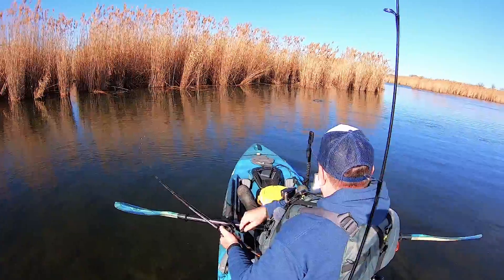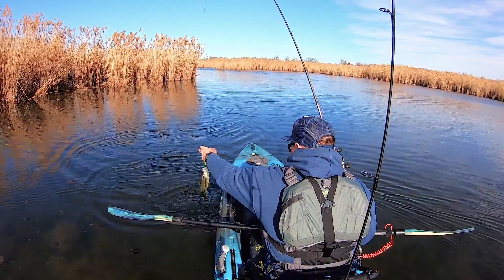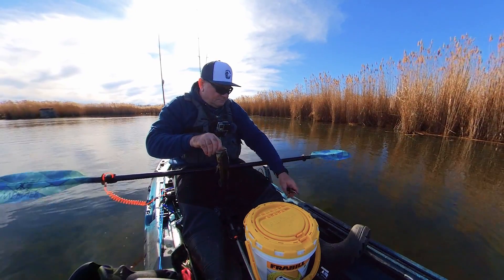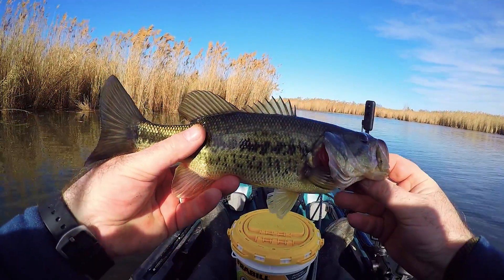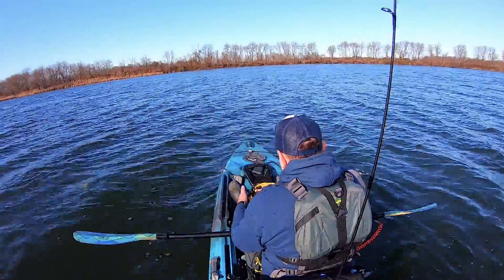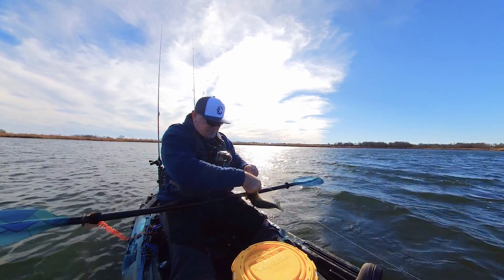And there is a fish — fish on! And another one — less than a pounder bass. Now there is more bass. Fish on! They are a little bit bigger in here in the deeper part.